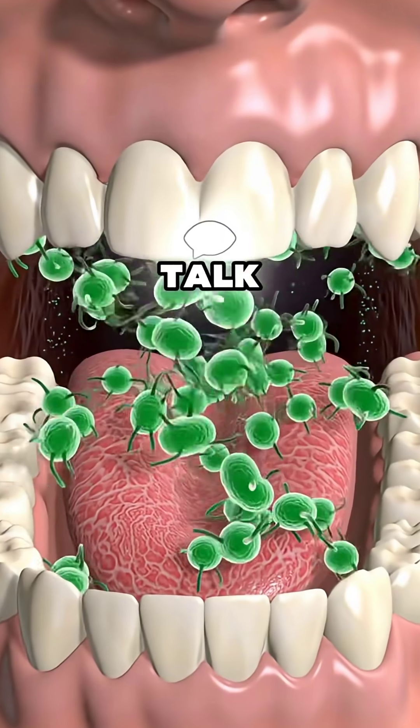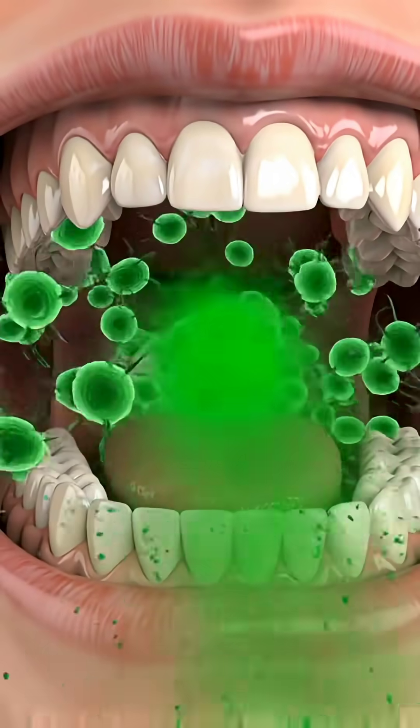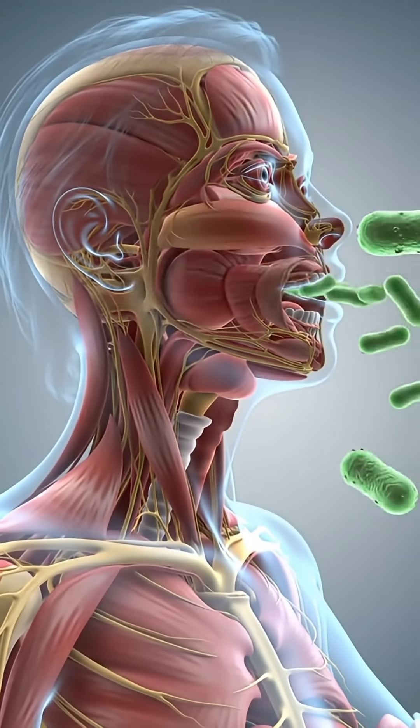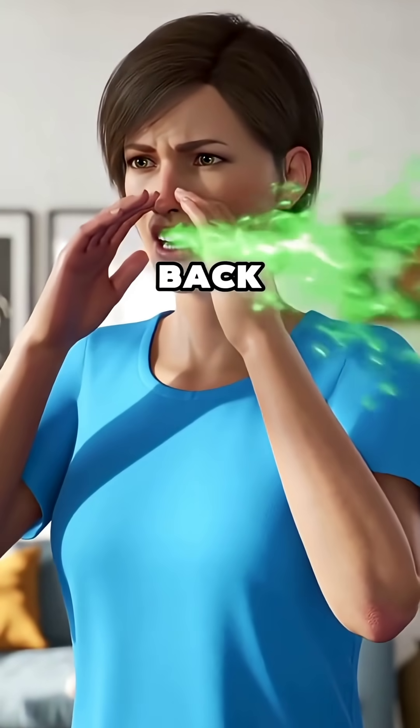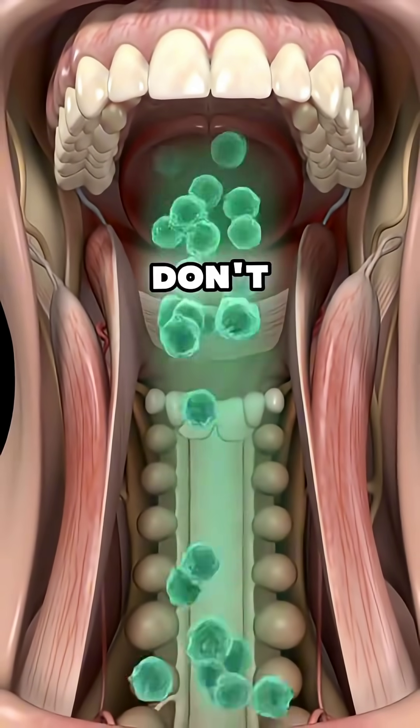Your breath smells so bad that when you talk, the odor is overwhelming. Your partner can't stand it anymore. Whenever you speak, people turn their heads away or take a step back. It's embarrassing, but don't worry.